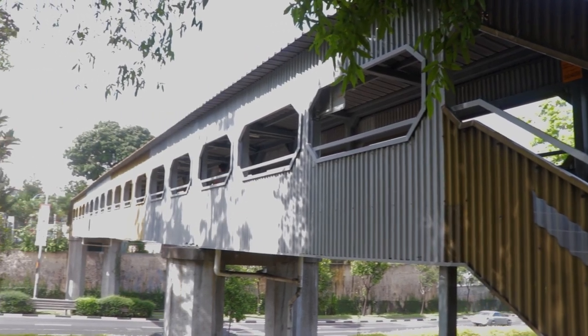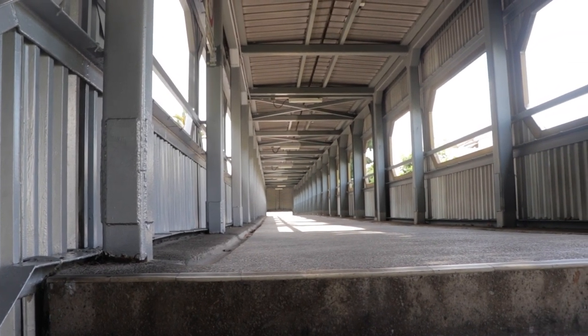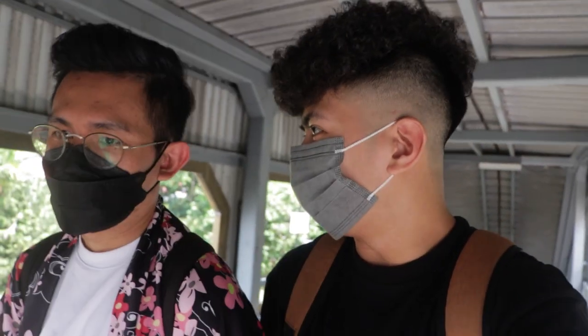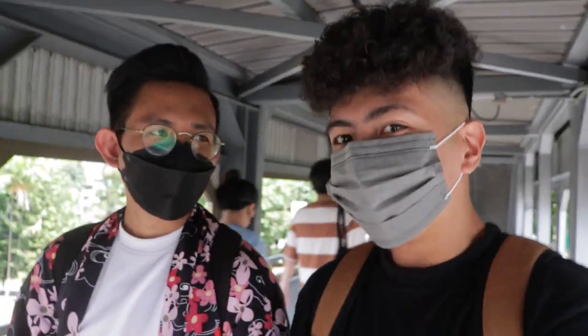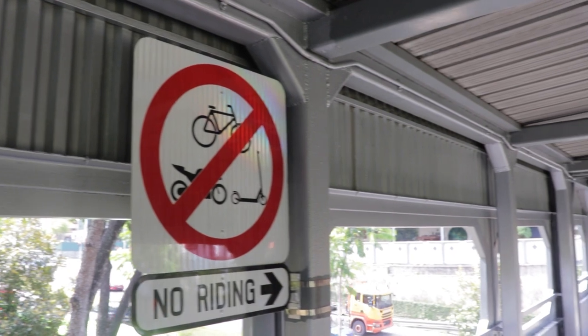So by just looking at it, it is indeed one of the oldest bridges here in Singapore. I mean it doesn't look really extravagant - it's not really the Cavenagh Bridge, you know. But I'm pretty sure this bridge has its humble beginnings. This thing was built in 1975. I just hope it's not haunted man. Does everything old mean haunted to you?